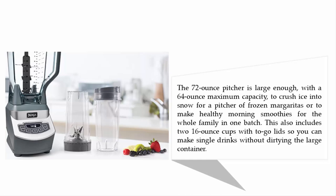It can handle the whole family in one batch. It also includes two 16-ounce cups with to-go lids, so you can make single drinks without dirtying the large container.